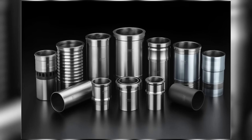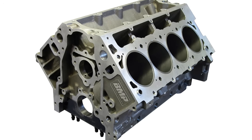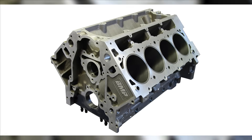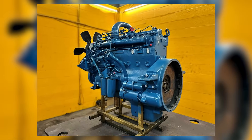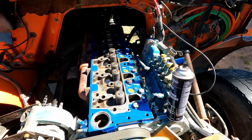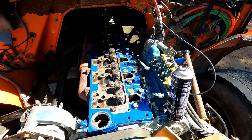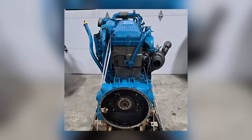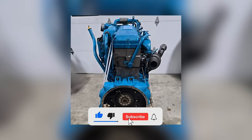The wet-sleeve cylinder design was a standout feature. While most medium-duty engines of the era used parent-bore construction, where the cylinders were integral to the block, the DT-466's wet sleeves were removable and replaceable. This meant operators could rebuild an engine in frame without pulling it from the chassis — a major time and cost saver for fleet operators. The liners were made from ductile iron, a material choice that offered both durability and better heat transfer, allowing the engine to handle sustained heavy loads without warping.